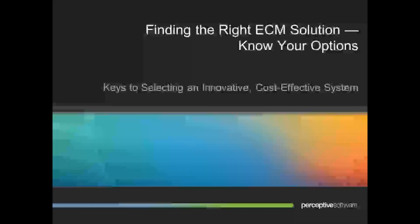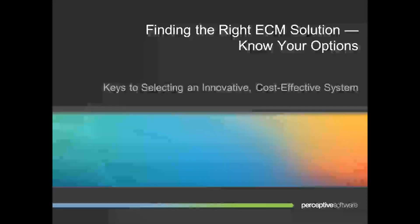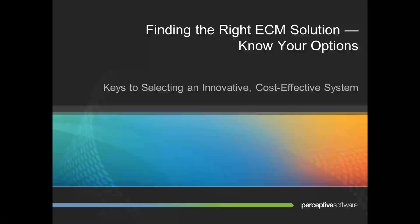Hello, everyone, and thank you for joining us today for the Finding the Right ECM Solution Know Your Options webinar. Today's webinar will be presented by Deanna Ferrante. Deanna has been in the ECM industry for five years, and she is currently the team lead of back-office solutions at Perceptive Software. Deanna holds an MBA with an emphasis in human resources and has a human resources information professional certification.